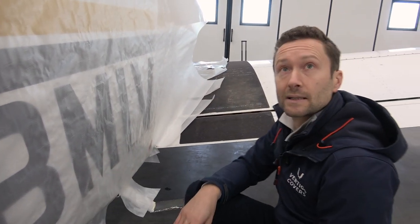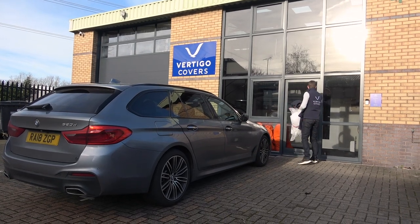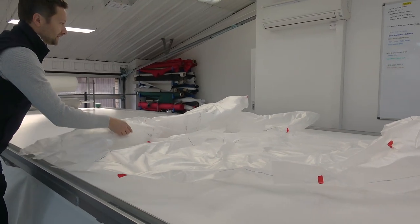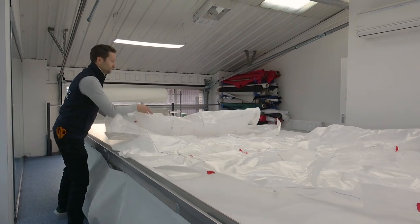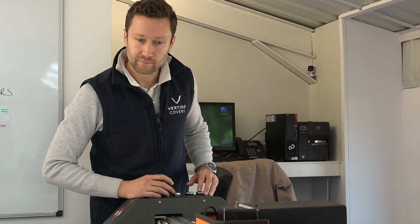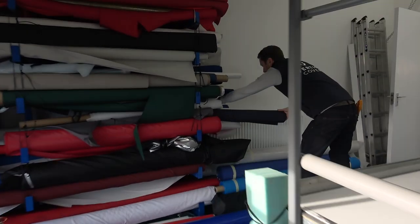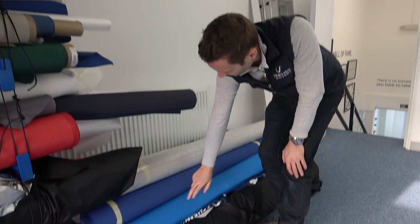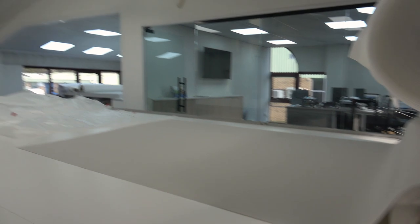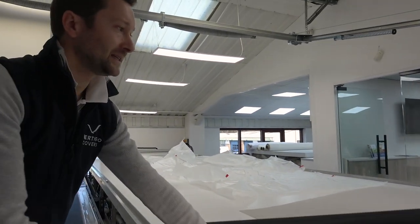Once Andy finished producing the pattern for India Victor, we took it to his factory. The template was laid out flat on an automated cutting table and the design digitally recorded. Andy and I then discussed colours — the silver material here is the one that would work well, because if we put a logo in black next to it, it really stands out.